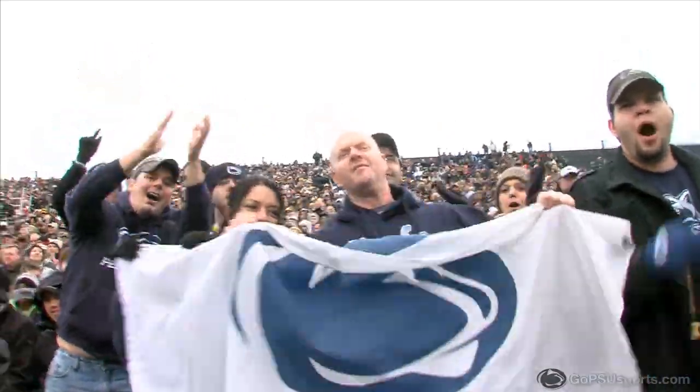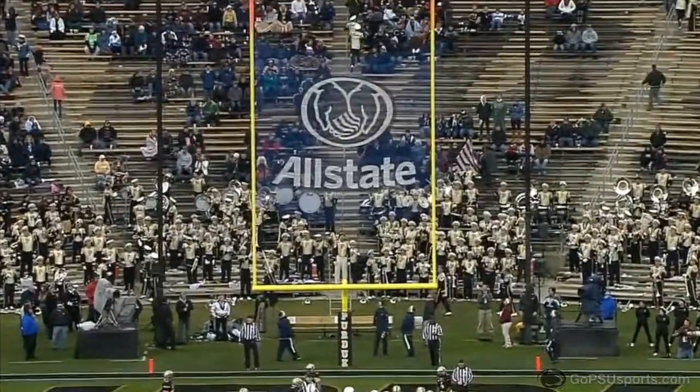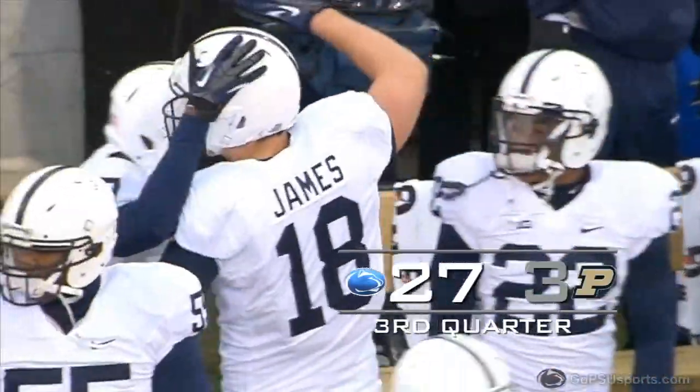That's the third time in nine games the Nittany Lions have opened the second half with a touchdown scoring drive, as Sam Ficken drives home the extra point.